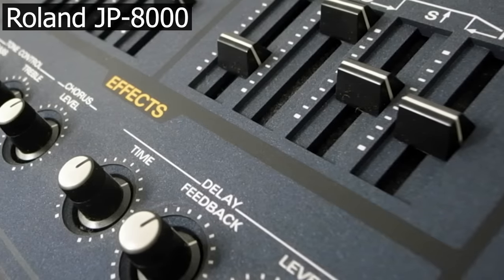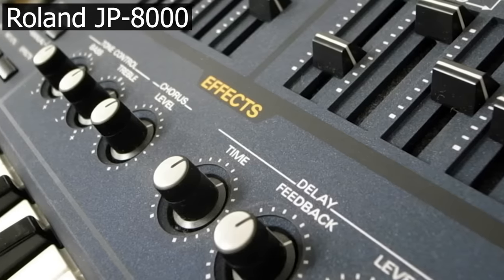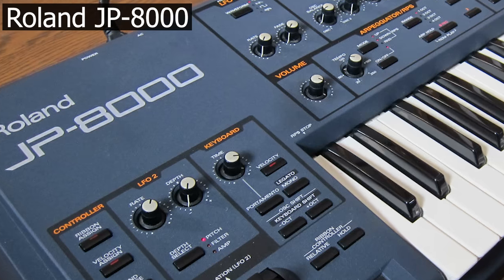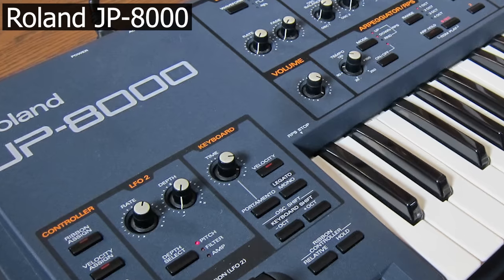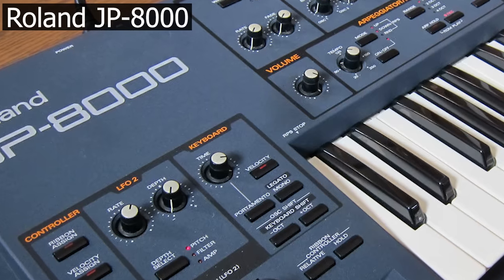One more for today. The Roland JP-8000 came to market in 1996. It was their first virtual analog synth and it was a massive success. It was also the first synth featuring the supersaw waveform. Lead sounds based on this supersaw have probably been overused completely by now, but sometimes they still sound nice, and the classics are the classics.